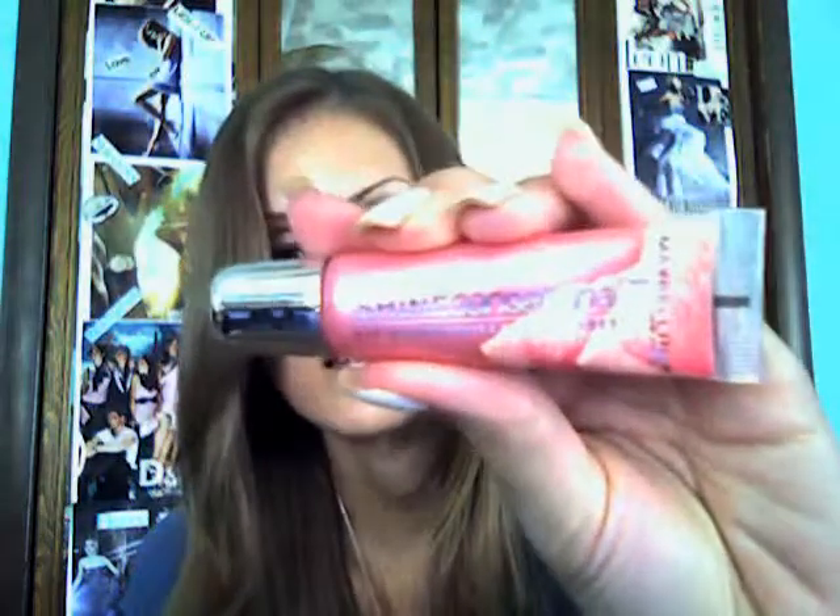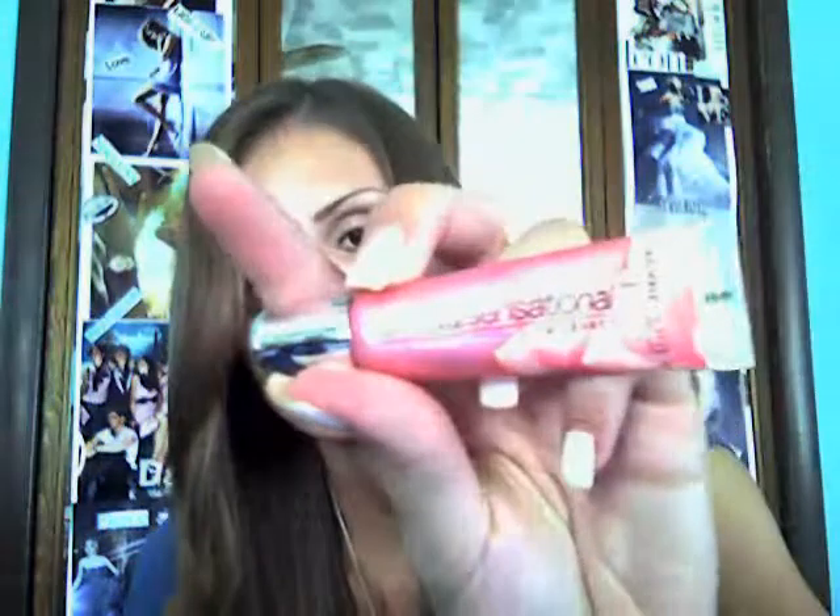I also got an e.l.f. lip gloss in Honey — just a really nice brown color. And the last thing I got at Target was this Maybelline Shine Sensational Lip Gloss in number 10, Freshly Sliced — just a really nice pink.